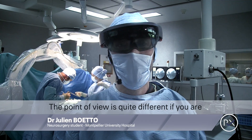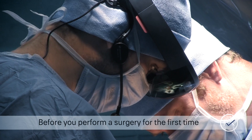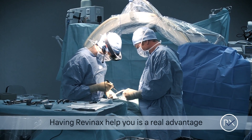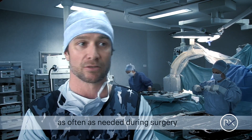The point of view is quite different if you are in front of the teacher or if you are performing the surgery by yourself. Before you performed the surgery for the first time, you have never had the point of view of the surgeon. So having Rivinax helping you is a real advantage — I can use the tutorial as many times as needed during the surgery.